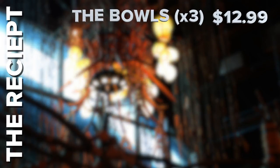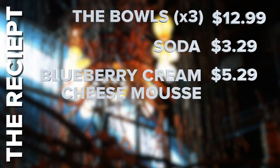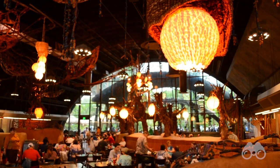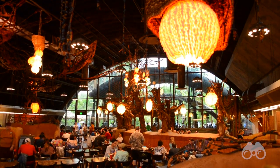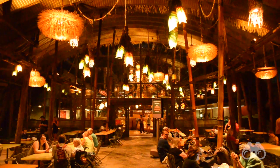Each bowl was $12.99, each soda was $3.29, and the blueberry cream cheese mousse was $5.29. Add it all up and we spent around $48 for a party of three. For a fast casual restaurant, this is on par for Disney, and given the serving sizes, freshness, and taste, if you're looking for a quickly prepared, healthy, and delicious meal, this one's definitely worth it.